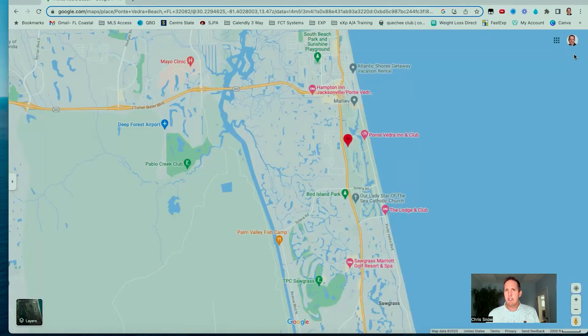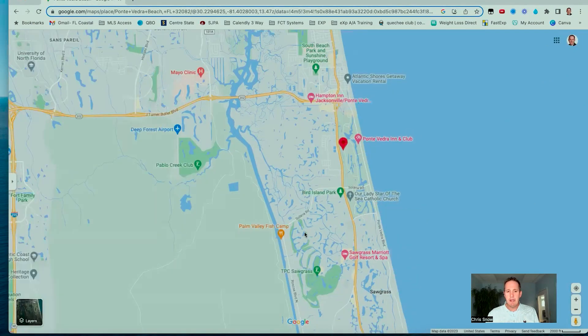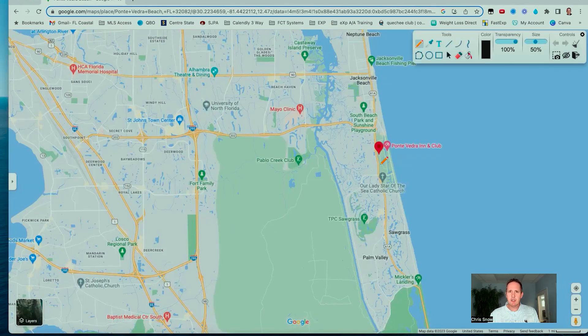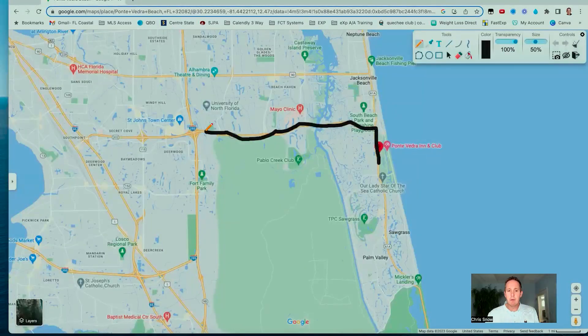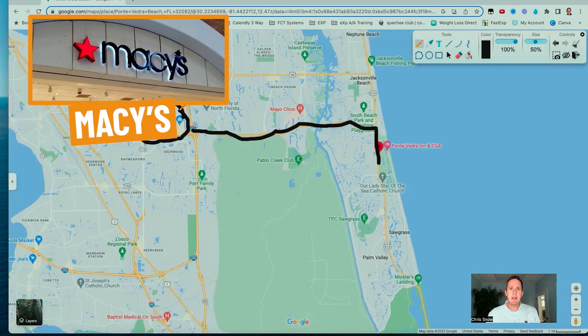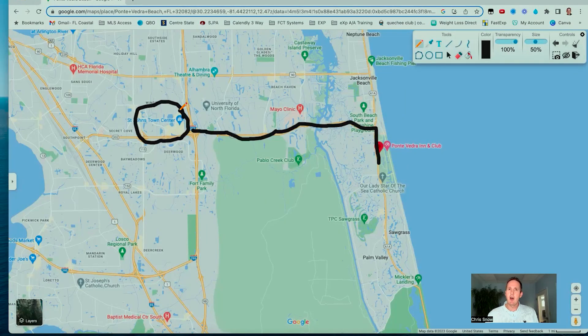A majority of people when looking to go shopping will head to St. Johns Town Center, which is about 10 minutes away. There are some small shops and nice boutiques in Ponte Vedra, but it's a very quick 10 to 12-minute ride right up Butler Boulevard to St. Johns Town Center. That's where you'll do all your major shopping — Macy's, the Apple Store, Restoration Hardware, Lululemon — all your major brands are right there. When you live in Ponte Vedra, you're only about 10 to 15 minutes away.